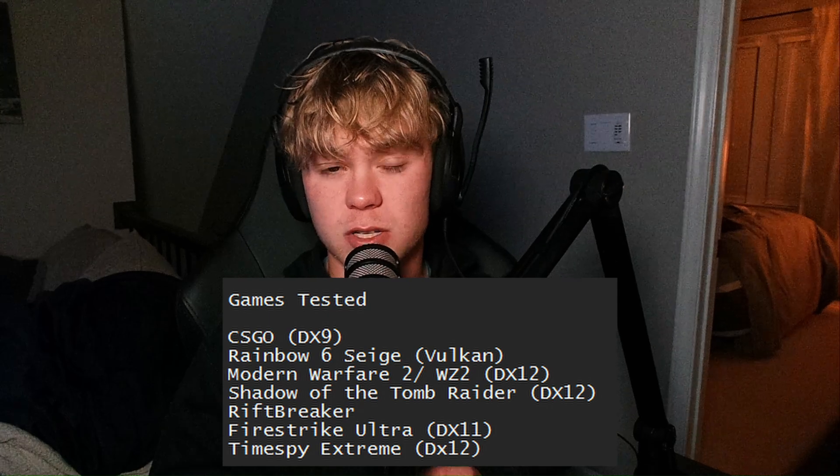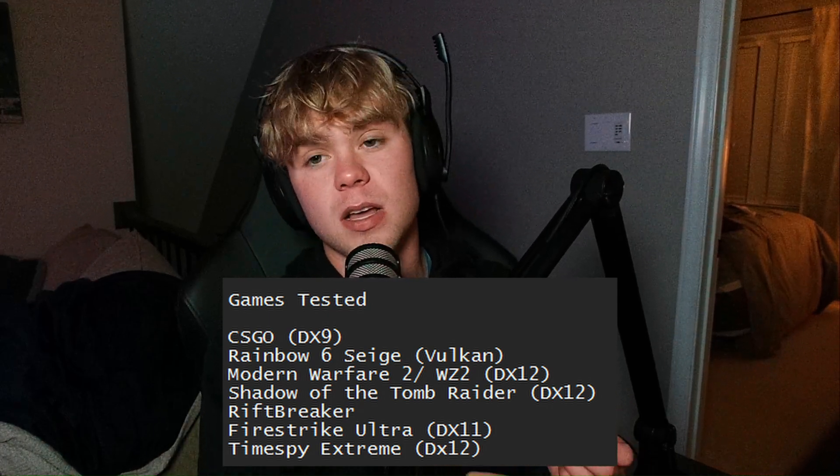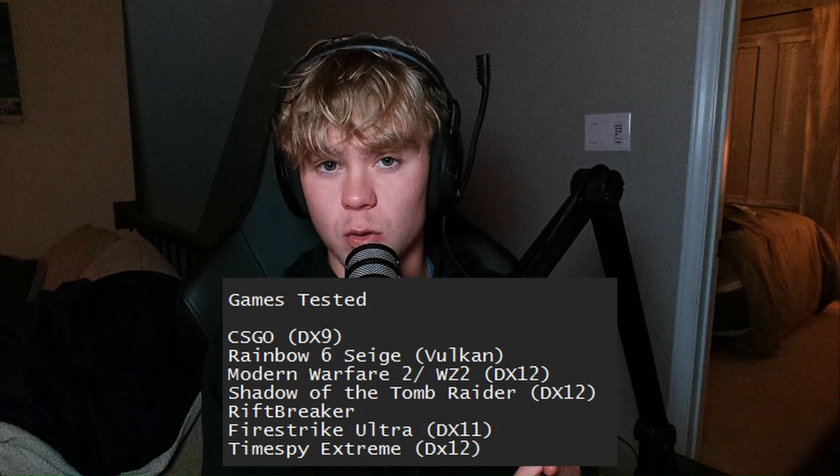The games tested were CSGO, mainly for DX9 to represent older games. I tested Warzone 2 as a popular brand new game. I tested Rainbow Six Siege in Vulkan as a great Vulkan title. I used Rift Breaker — it's a game but really it's a synthetic CPU benchmark. And with that, let's get right into the benchmarks.